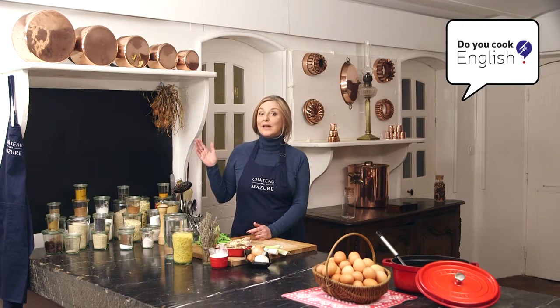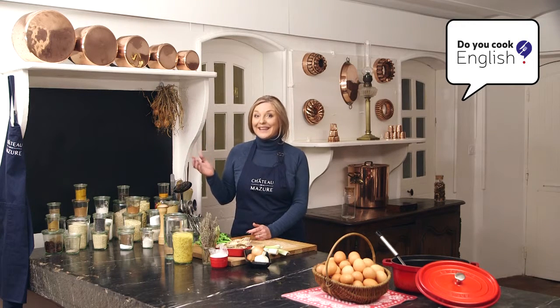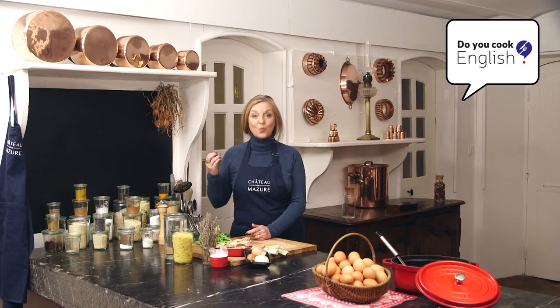As usual, our chef will prepare the recipe in a few moments, but first, as you well know, I will explain the grammar rule, which will, of course, be today the English future tense: will.